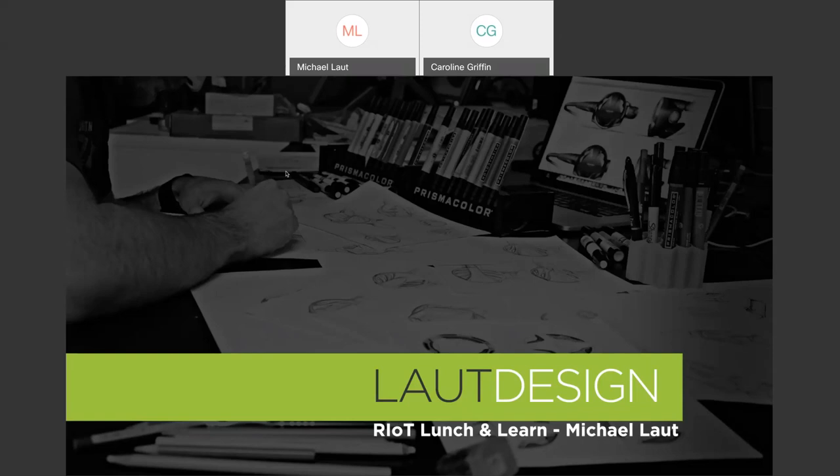I will just give some really brief housekeeping rules. If you have any questions, please do put those in either the Q&A or the chat box, and Mike and I will make sure that all of those questions get answered for you. This will be recorded and posted to RIOT's YouTube channel and Meetup channel, so stay tuned for that. And if you do not see anyone else on the attendee list, that is to protect everyone's privacy — I assure you're not the only person here. Without further ado, I will hand it over to Mike. Enjoy.